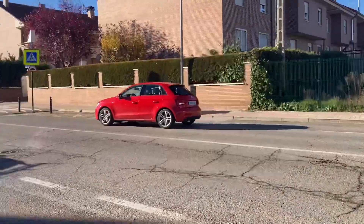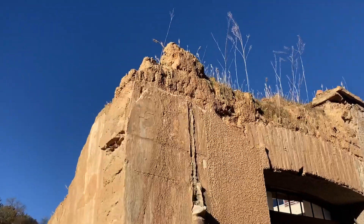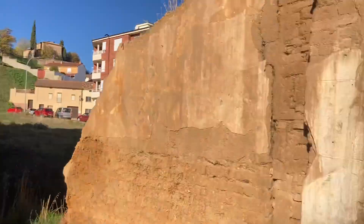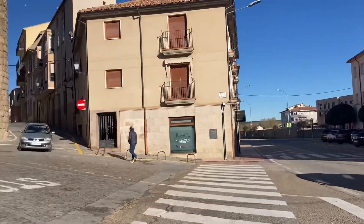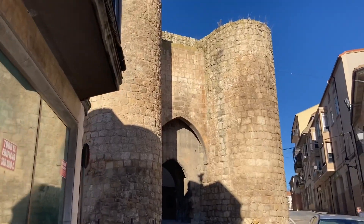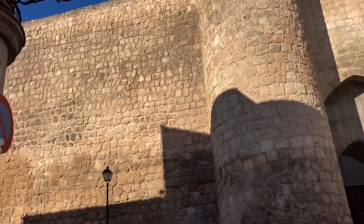Just got dropped off — check it out, this is a nice house. Wait — suddenly we find this castle-looking thing. Apparently this was built in the 12th century.